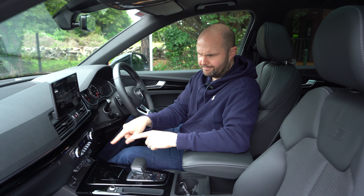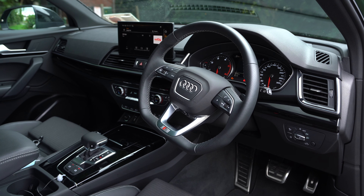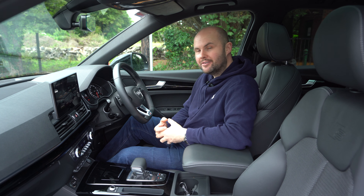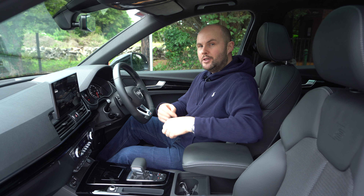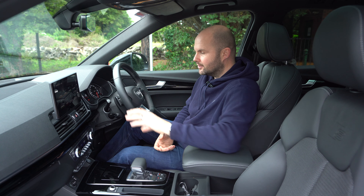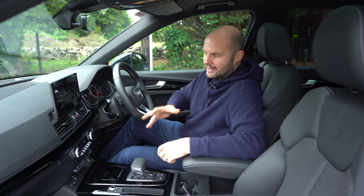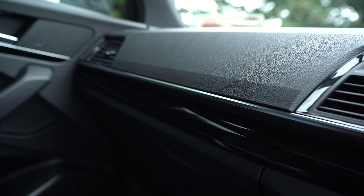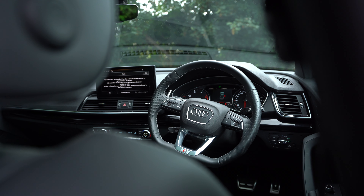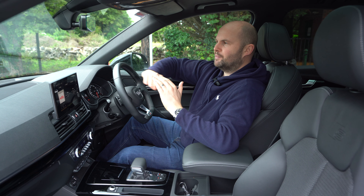If you like physical knobs to change the aircon and premium quality finishes and materials, this is where other brands just can't touch Audi. I say it in every Audi video — their interiors are absolutely amazing. There are USB-C options, USB options in the front, and an old-school 12-volt if that's your thing. Shortcut buttons to everything. Their nav and screens are very easy to use, colourful, and high-res.